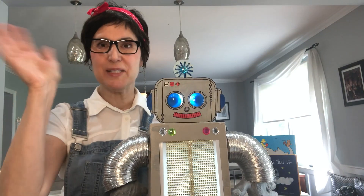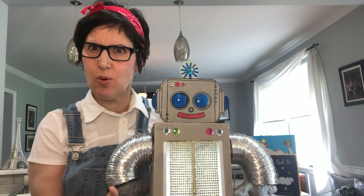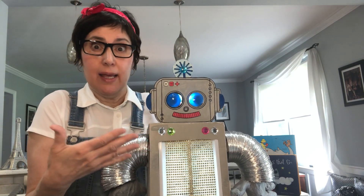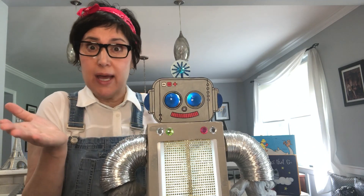Hi, this is Miss Marvie here, and I wanted to show you what I found at my door. It was in a box and I unpacked it, and here's this robot. I don't know how to shut it off. I don't know why he's here.